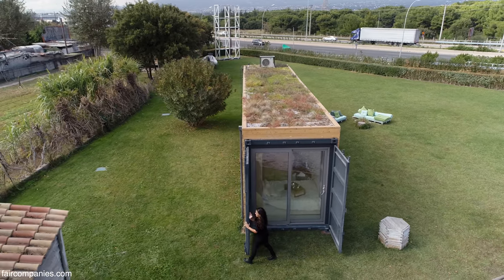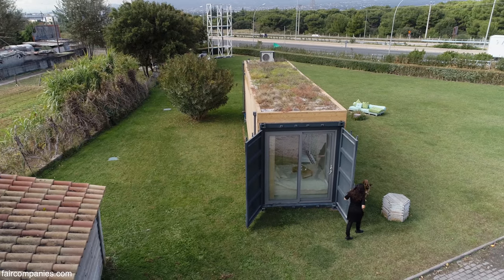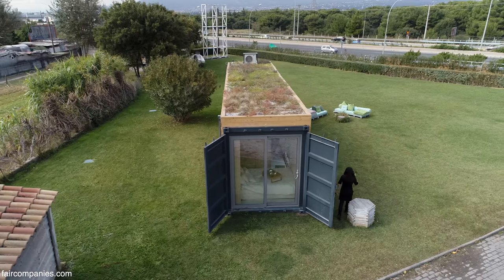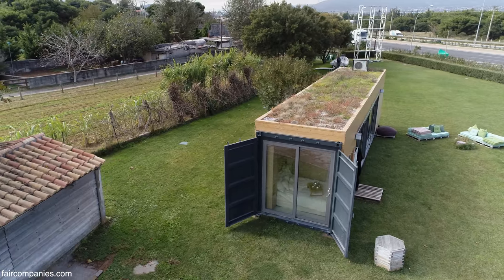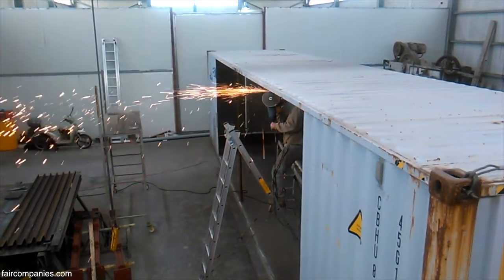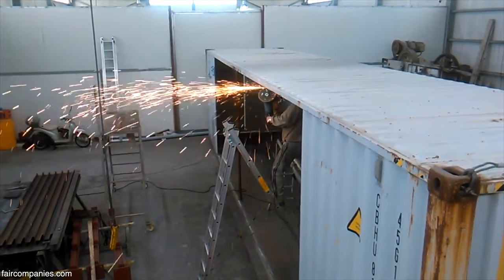Getting a container wasn't hard — there are so many containers in the port of Athens because we have more imports than exports. The same happens in other ports of Europe and globally — China exports a lot. This is what we call productive upcycling, or productive recycling basically.